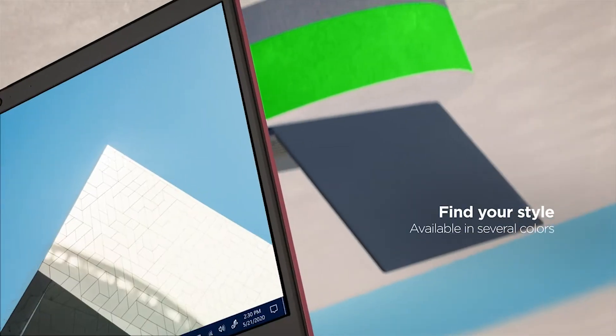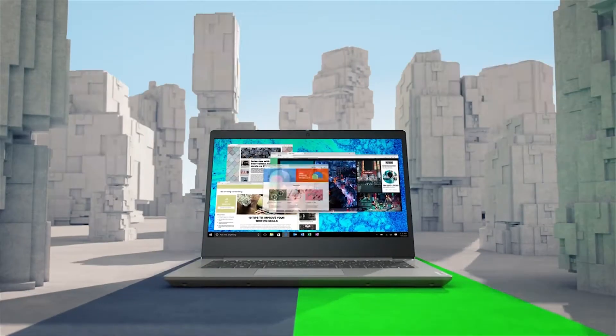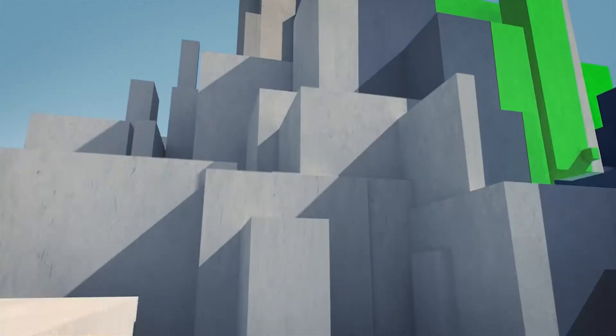Overall, the Lenovo IdeaPad 3 is an affordable laptop with an excellent 14-inch display, a comfortable keyboard, and a solid, durable chassis.